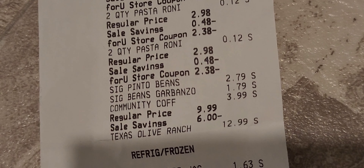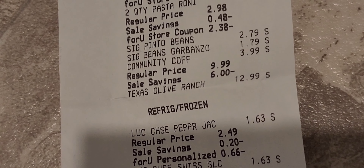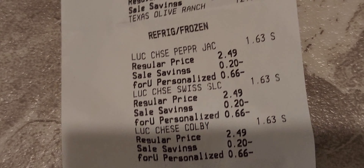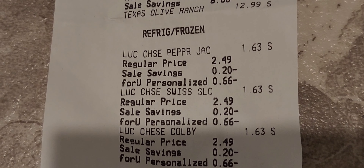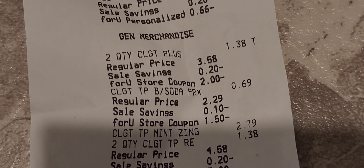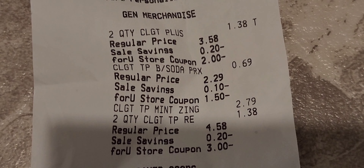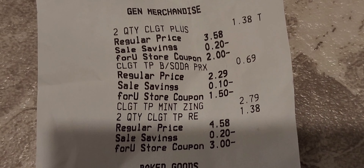Garbanzos were on there too. Coffee was normally $9.99, on sale for $3.99. Texas Olive Ranch was $12.99. The Lucerne sliced cheese came out to $1.63 per eight-ounce pack — normally $2.49. And there are the two Colgates — one of the Colgate Mint Zing toothpastes scanned at the full $2.79 because it either wasn't on the shelf correctly or I grabbed the wrong one.